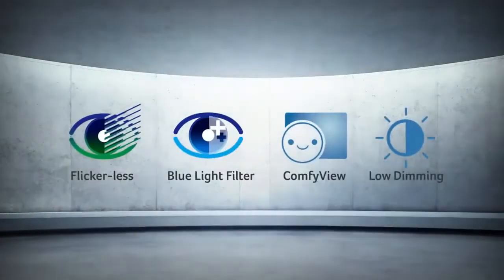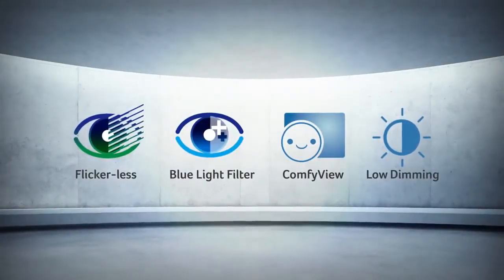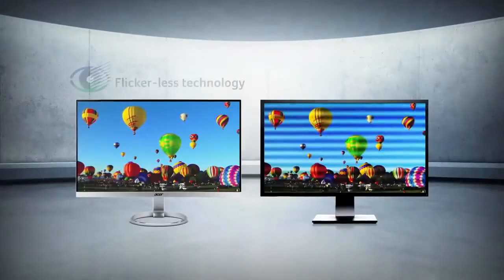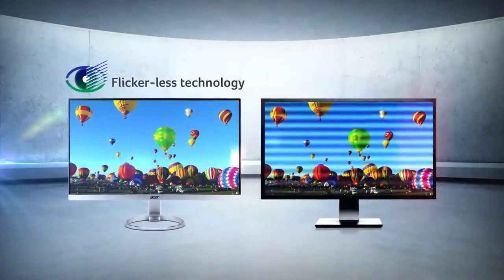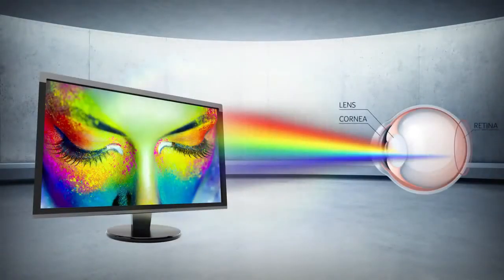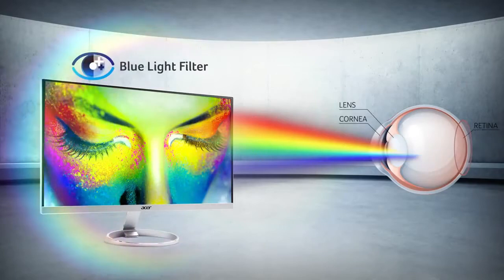An Acer Eye Protect monitor significantly reduces eye strain by incorporating four important technologies. It eliminates stressful screen flickering. It filters out harmful blue light.